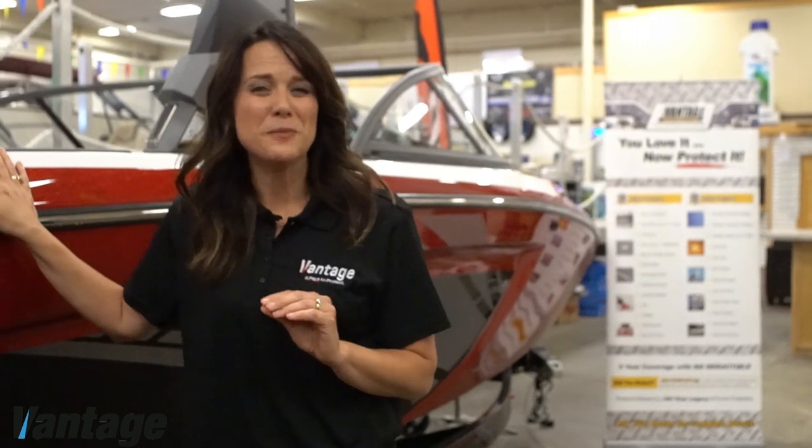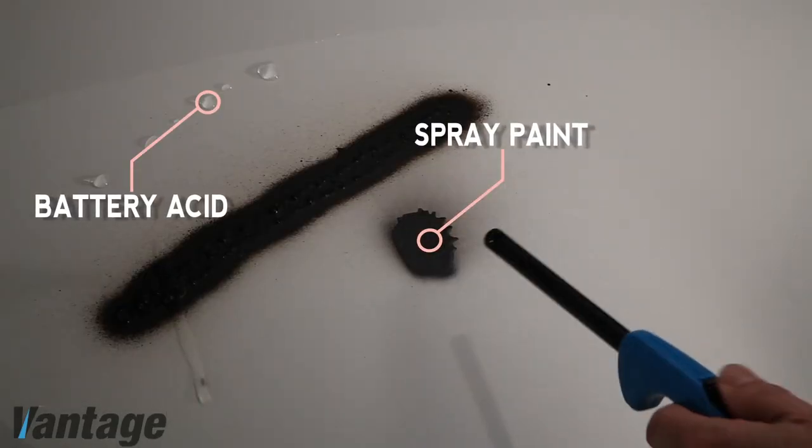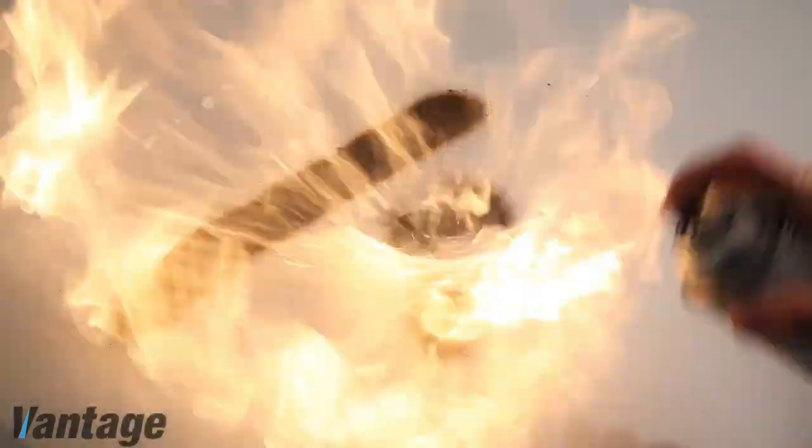Typical exterior wax will dissipate or burn off at approximately 120 to 140 degrees, leaving your boat unprotected. Vantage Protection Systems is proven to protect at over 500 degrees, meaning your investment will be protected even in the hottest of climates.